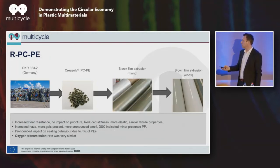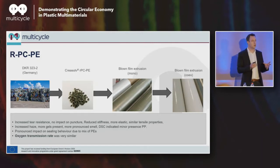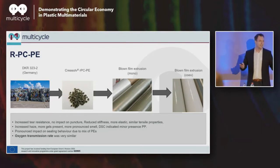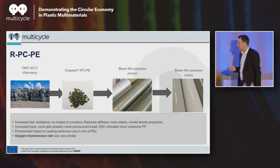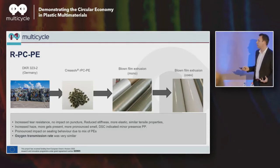Next, polyethylene from the same source — recovery of the PE fraction. Very similar look. It's important to realize the pigmentation in your films is not transferred into a single material fraction; it's distributed quite evenly, related to how different companies build up their structures. Your ink can be on the polypropylene side or the polyethylene side, and it ends up in the final process. Tear resistance actually improved compared to standard LDPE. No impact on puncture, slightly reduced stiffness, more elastic as a balance, and similar tensile properties. Again, increased haze, gels present, and smell transfer — with a minor presence of polypropylene, but not to an extent impacting overall performance.